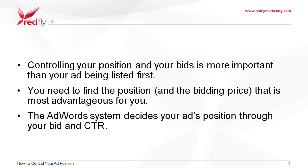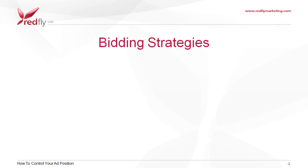Though the AdWords system decides your ad's position through your bid and CTR, you do have some control over this. The following are bidding strategies that can help you control your ad position.